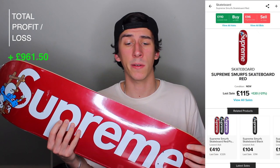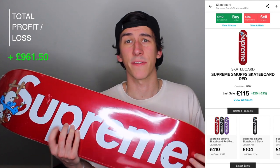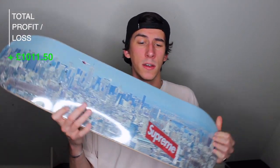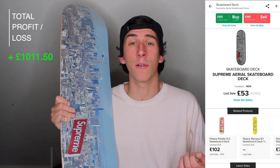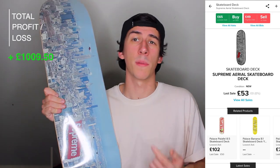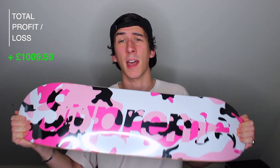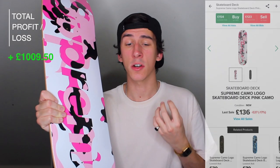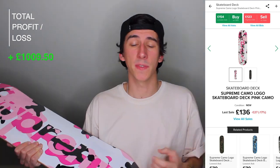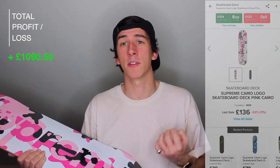Okay, that's pretty much everything, but we just got a few skate decks left. Here we have the Supreme Smurfs deck in red — cost me £65 and the current market value is £115, so that's a £50 profit at 76%. Now we've got the Supreme Aerial deck — cost me £55 and the current market value is £53, so that's a £2 loss at 3.6%, though I think this one is definitely going to go up in value. And finally we have the Supreme Pink Camo logo deck — again cost me £55 and the current market value is £136, so that's an £81 profit and a 147% return.